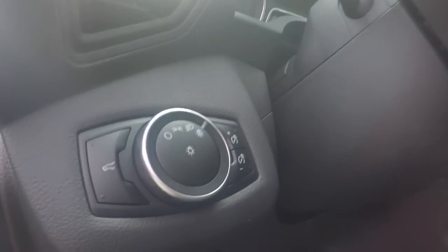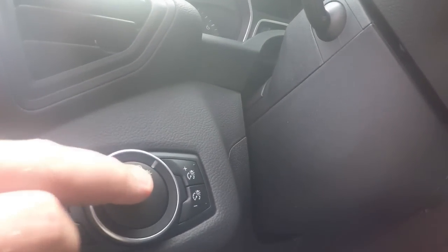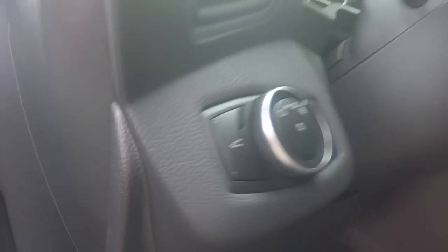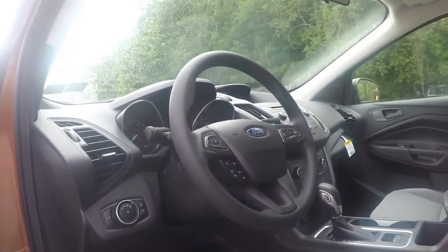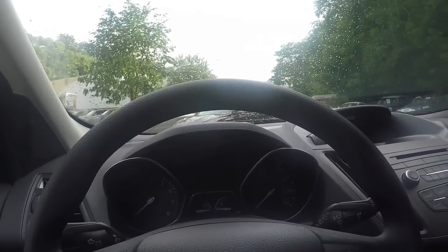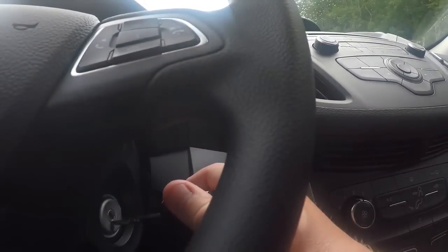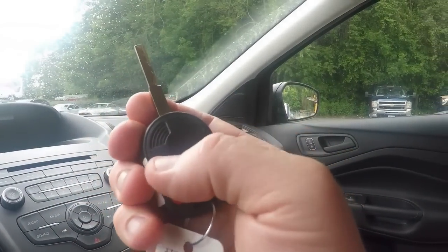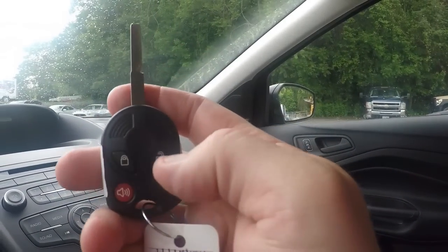There is also a lever to move the seat front and back. You have your light switches with automatic lights all the way to the right, interior dimming, and your liftgate release button right there. For the Ford Escape base model, it is a regular key with unlock, lock, and panic button.